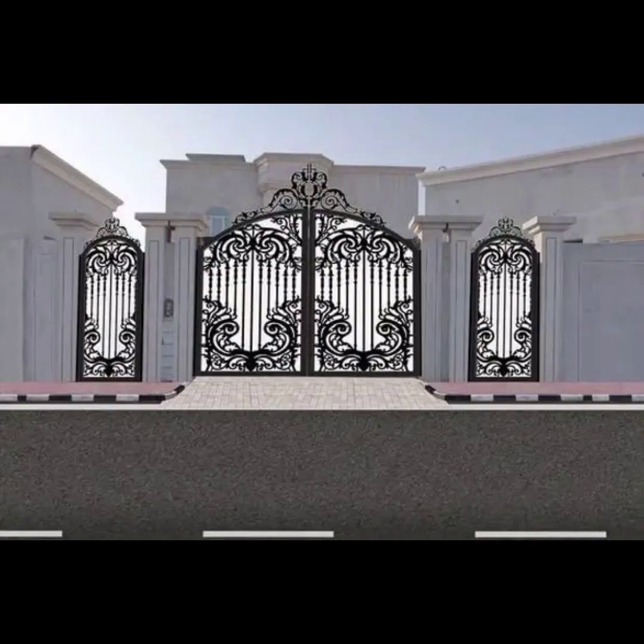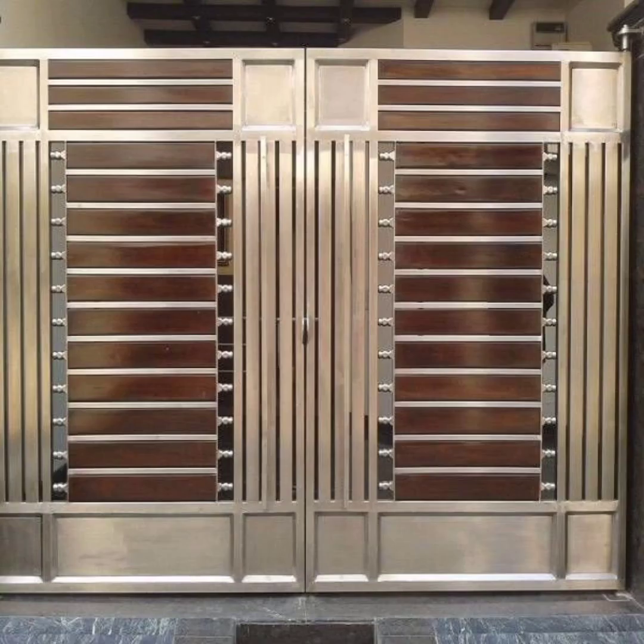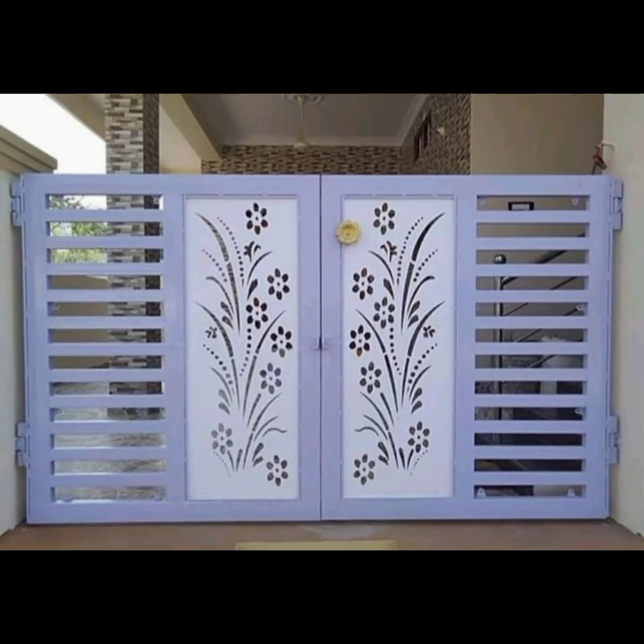Imagine a sleek black steel gate standing tall against a backdrop of white walls — it is a design that speaks volumes without saying a word. Bringing the outdoors in is a trend that continues to gain popularity, and it's making its mark on gate design as well.